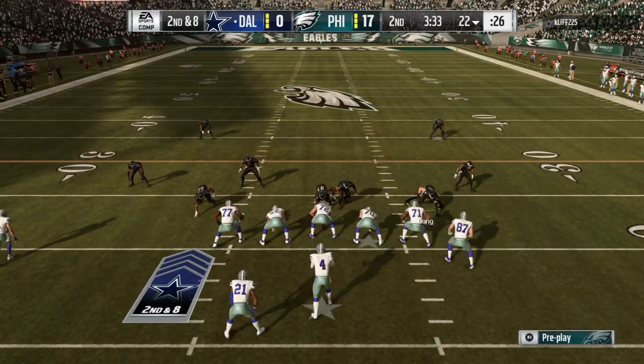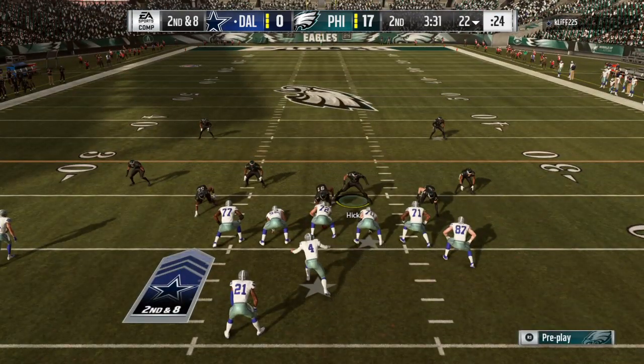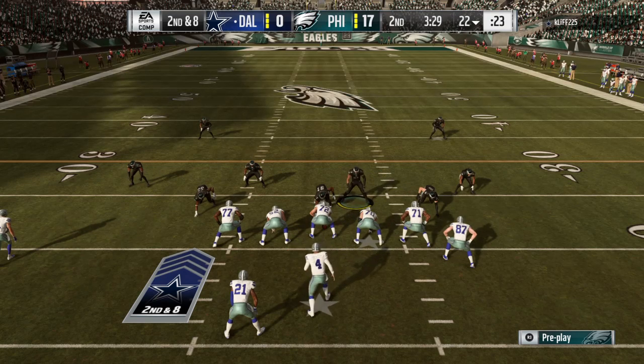Here's second and eight. Here we go. One, eight. Got three. Three down.